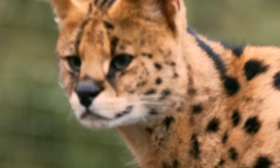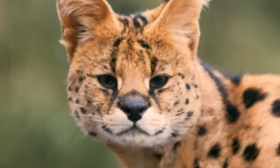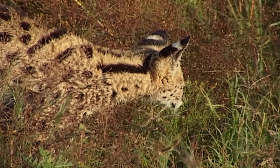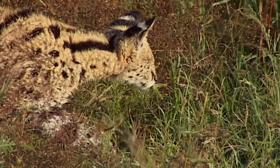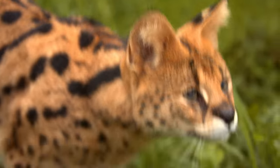Unlike many other cat species, servals are pure ambush hunters. They will stay perfectly still for up to 15 minutes, blending into the tall grass with their spotted pattern, waiting for prey to scurry along. These cats are perfectly adapted to their environment.